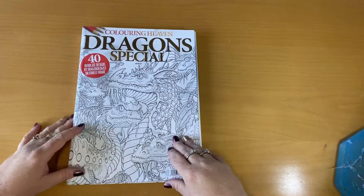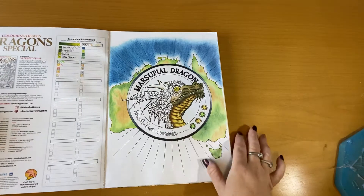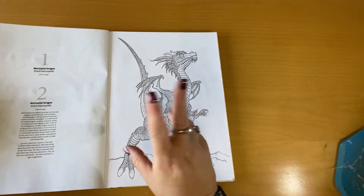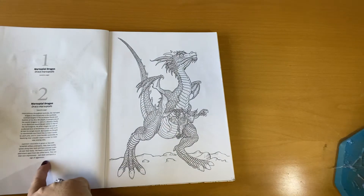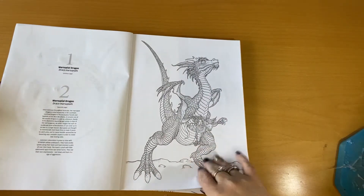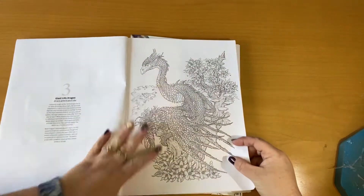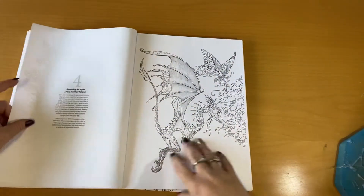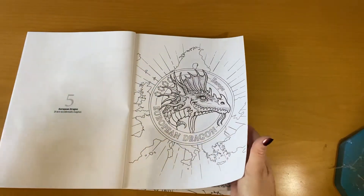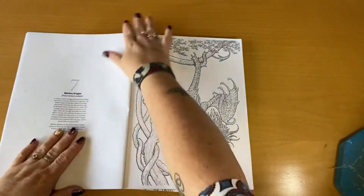Right, so in this book I've started coloring — I've had this one for a little while. It just has dragons from all over the world, and it has a bit about the dragons on the side as well. So we've got an Australian one, a giant lily dragon, a hummingbird dragon — if you're not into dragons that's alright — and then you've got your European dragons, a garden of gold, and a monkey dragon.